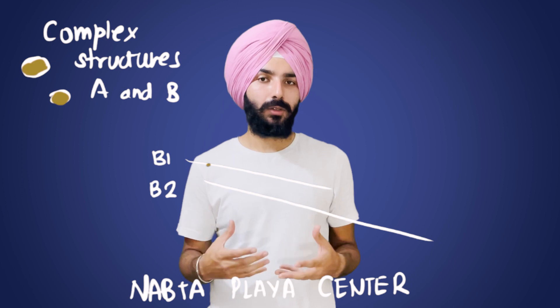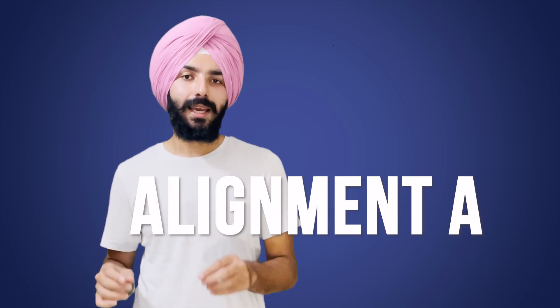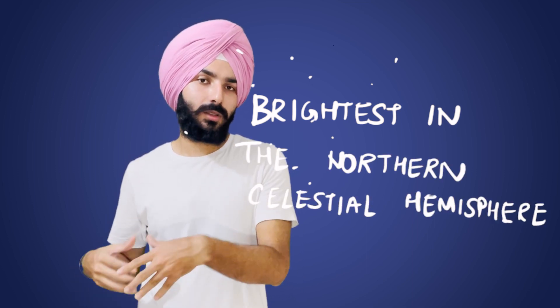Some of the alignments are fragmented and scattered, making it difficult to determine what stars they pointed towards. For the ones researchers are certain about, the star most likely indicated is Arcturus, spanning a time range of about 4600 BC to 3600 BC. Arcturus is the brightest star in the northern celestial hemisphere and the fourth brightest star in the night sky, making it quite plausible as a target for these alignments.